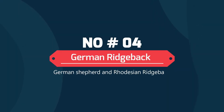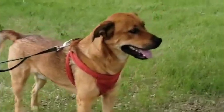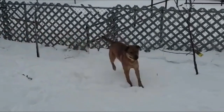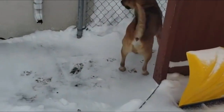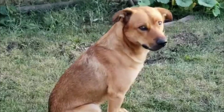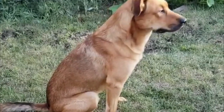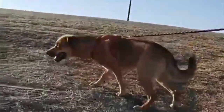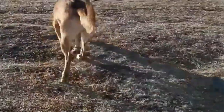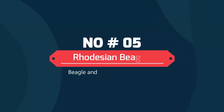Rhodesian German Shepherd: German Shepherd and Rhodesian Ridgeback. The Rhodesian German Shepherd is a hybrid created by breeding between two large dogs — a German Shepherd and a Rhodesian Ridgeback. This breed of dog is quite uncommon but very muscular and tall. This large-size dog breed is mostly bred in Southern Africa. This mixed breed is in demand as it is a popular practice to use such muscular dogs as guards.